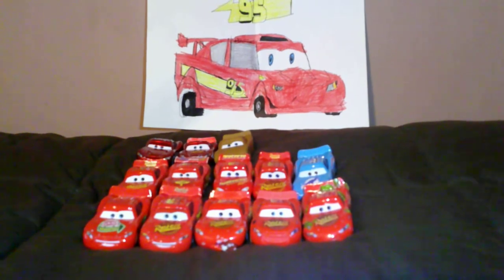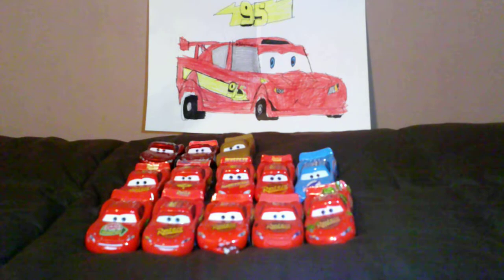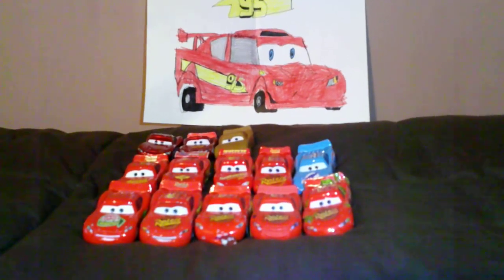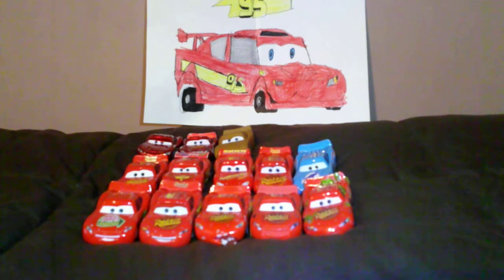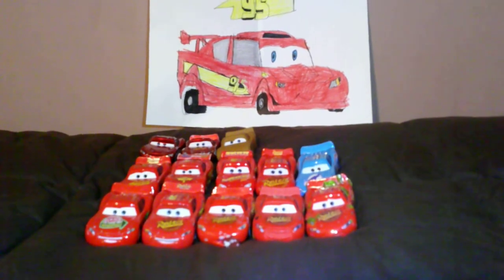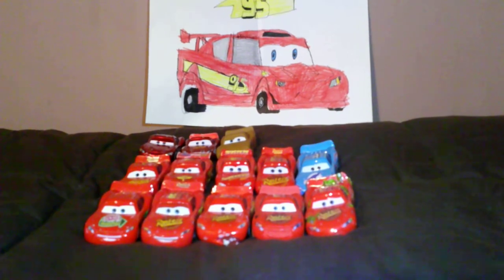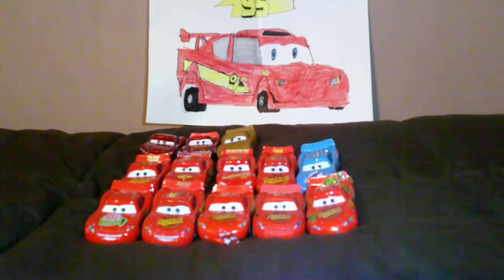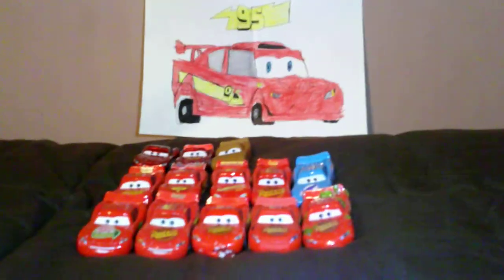Lightning McQueen Day is the 5th day of September. This day was picked because September is the 9th month, and the 5th day is the 5th day of September — because of the 95, which is Lightning McQueen's racing number.